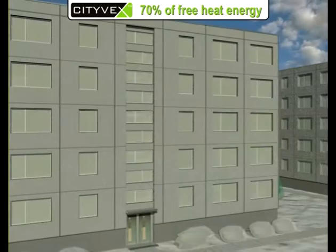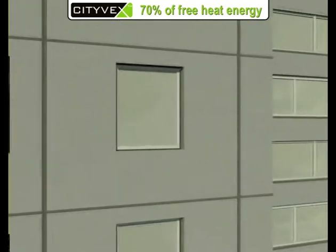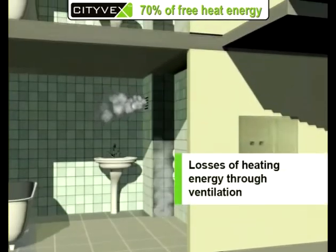The Citevex system is supplied not only for heating towel dryers. Another way to use warm air from the ventilation shafts is to return it for heating of water.